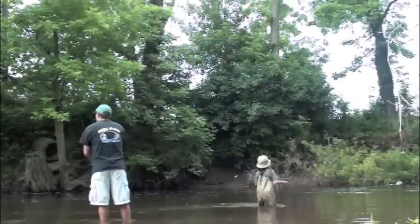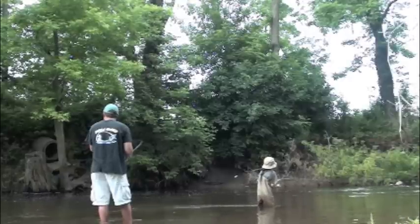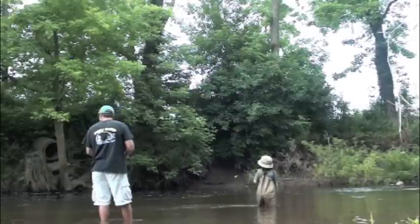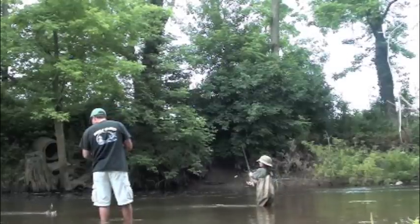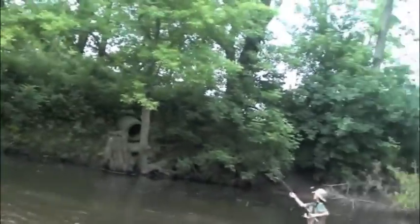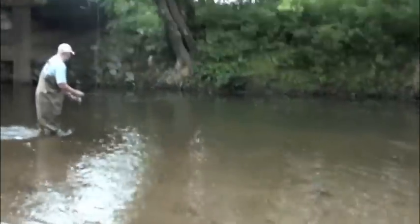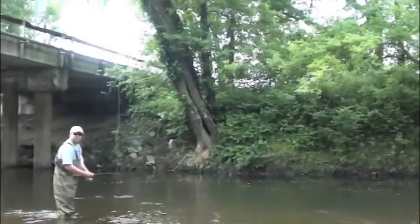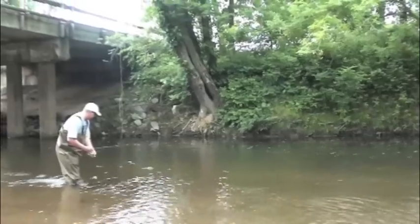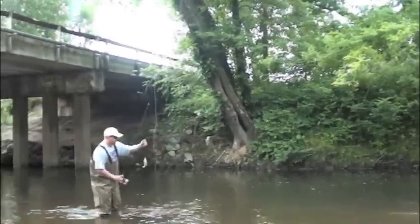That's a nice wall right there. What is that? Nice. He's running though. Look at him. That's a nice size, sonny. That's what I'm saying. You see him fighting?